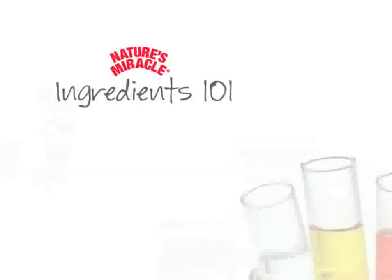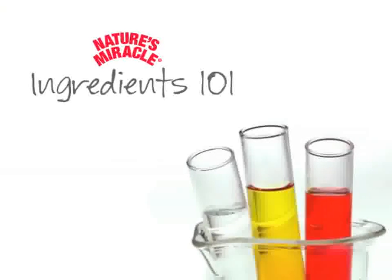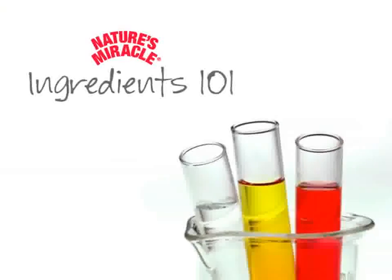Have you ever wondered what makes a Stain and Odor product work? Welcome to Ingredients 101, where you learn how various Nature's Miracle Stain and Odor products work and why they are formulated to clean the toughest pet messes.